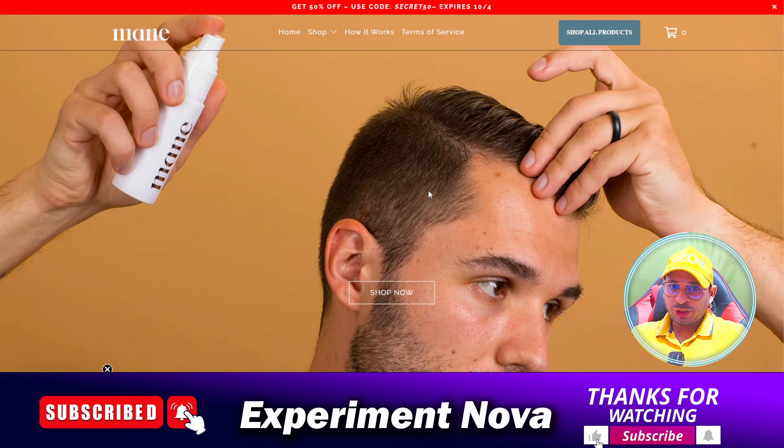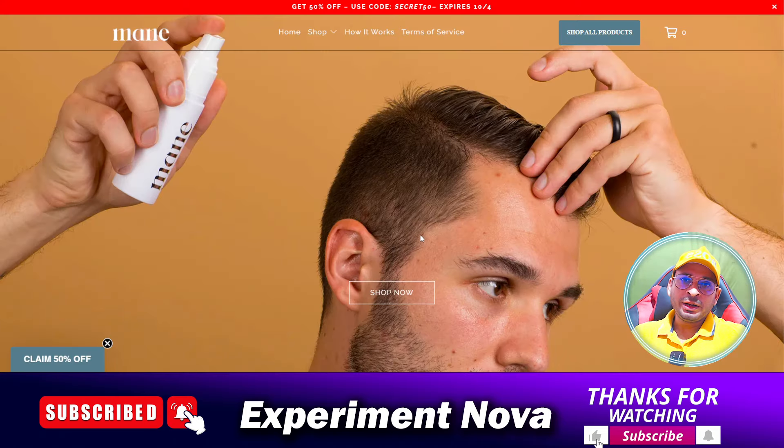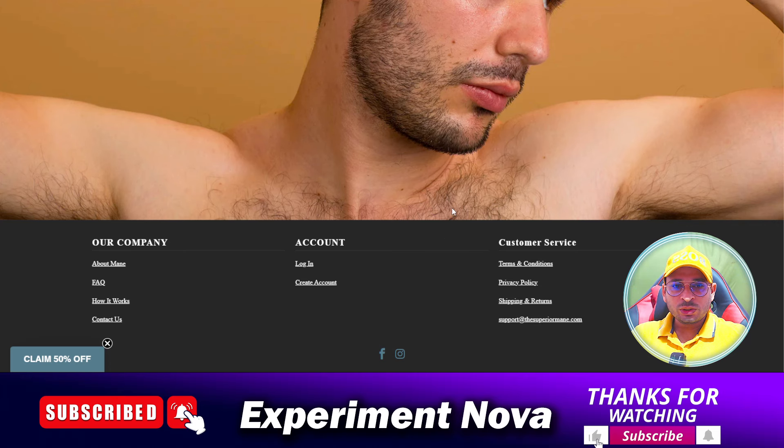First of all, we are going to check their positive points. The first positive point is the age of the website — the age is very old, or you can say this is a very old or popular brand, two years from now, and the website has been present on the internet for a long time. There is no doubt about that.